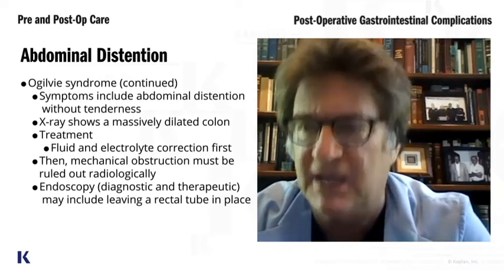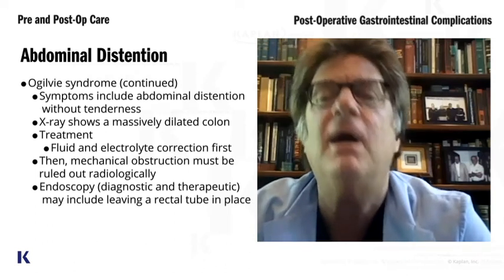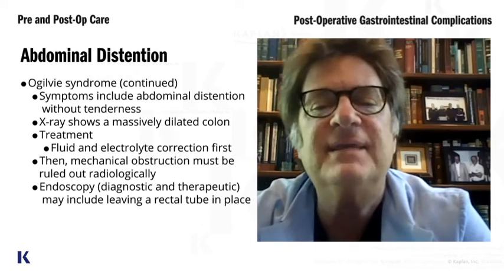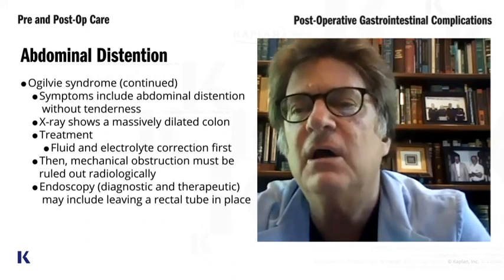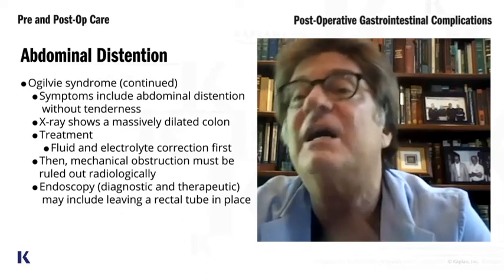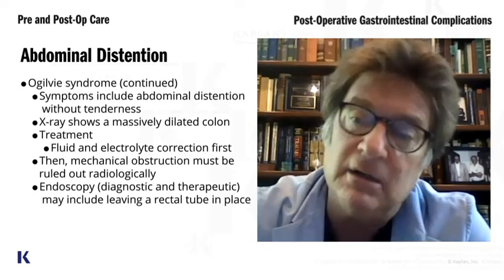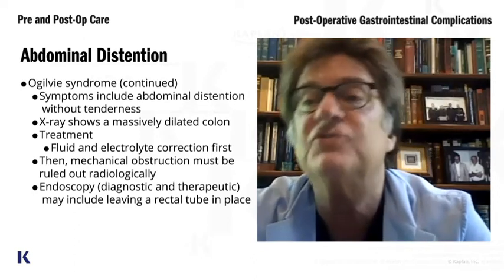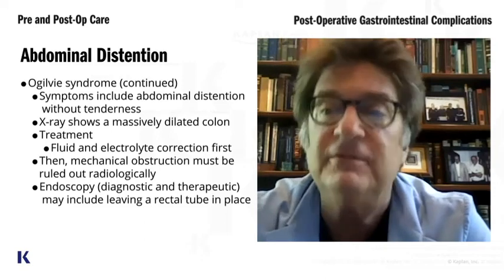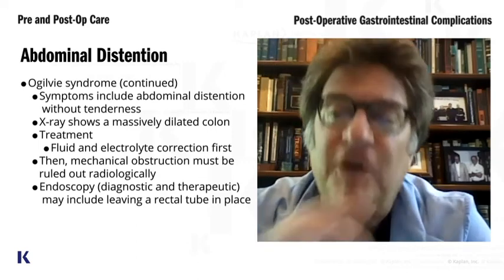That is so important: it's not a mechanical obstruction, it's a functional, physiologic obstruction. We think it is because of the anticholinergic effect of the psychotropic medications they're receiving in the nursing home. For some reason they develop a marked anticholinergic effect from these medications. It's not an anatomical obstruction — it's a functional obstruction.